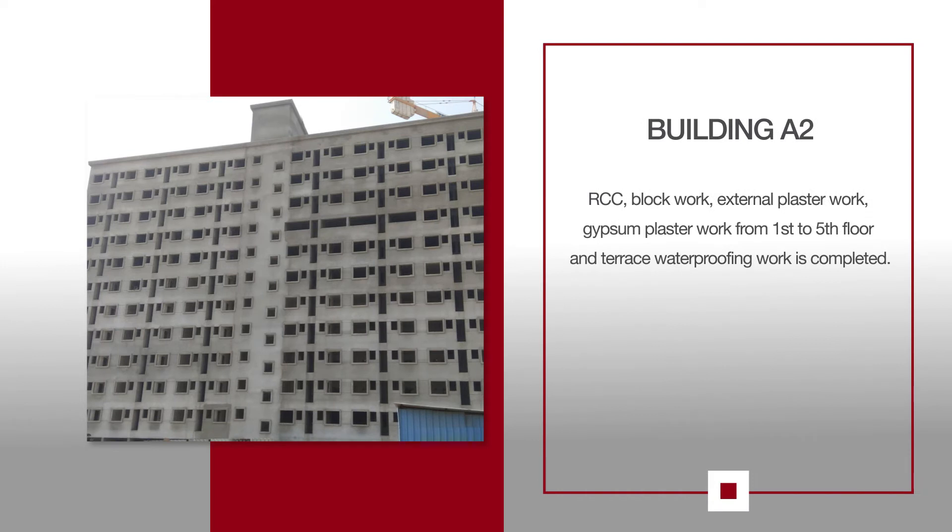For A2, RCC, Block Work, External Plaster Work, Gypsum Plaster Work from 1st to 5th Floor, and Terrace waterproofing work is completed.